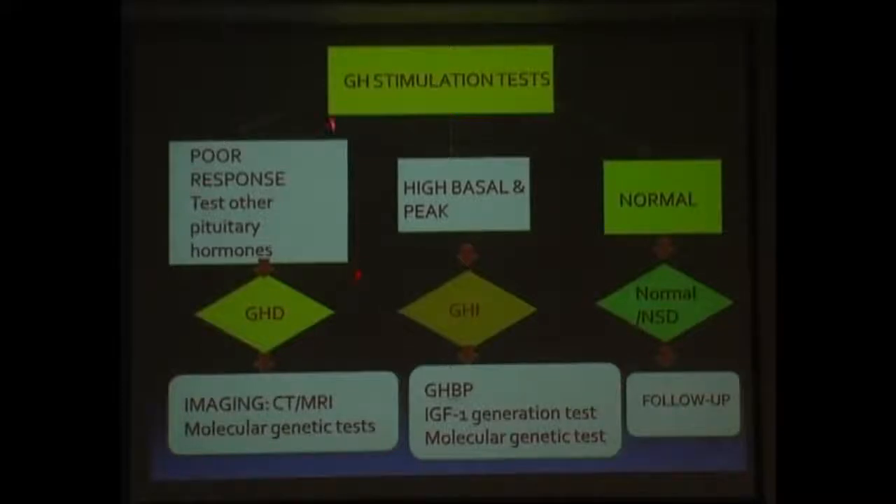This is how one would approach a patient with a growth hormone stimulation test. If you do a growth hormone stimulation test and results are normal, the patient either is normal or has neuro-secretory dysfunction. This means that the patient has low levels of growth hormone in the body — low amplitude and low frequency of release — but if we do a stimulation test, the levels come as normal. These patients ultimately will need growth hormone therapy when managing them, so they have to be followed up regularly.